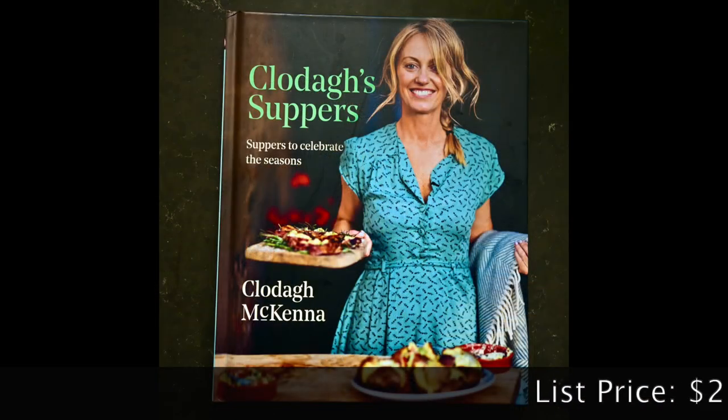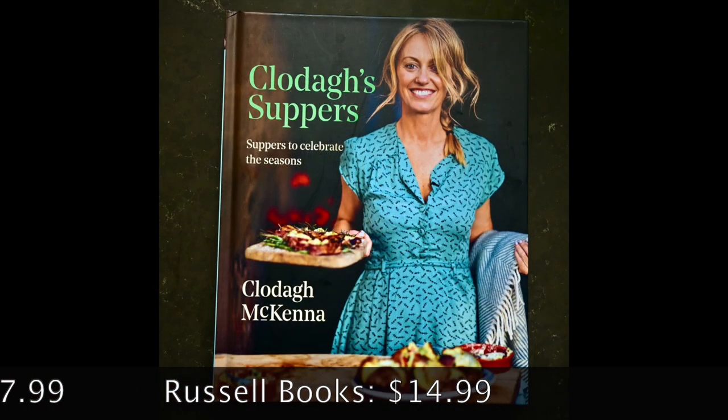The first one is Clodagh's Suppers: Suppers to Celebrate the Seasons by Clodagh McKenna. Clodagh is an Irish chef who trained at the famous Ballymaloe Cooking School in Ireland. She's also trained in France and New York City. I met her way back when I was doing some food studies in Italy and she was a guest lecturer there. The book is split up by the seasons, and at the beginning there are some great tips about how to style your table and make a good presentation.